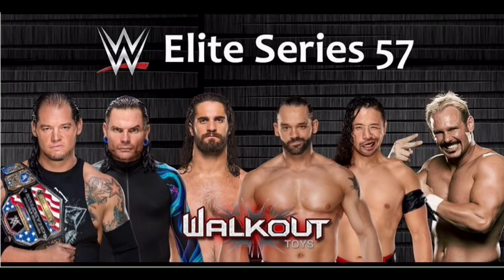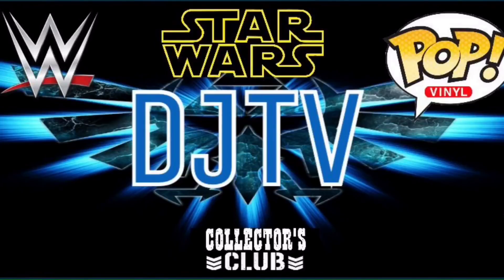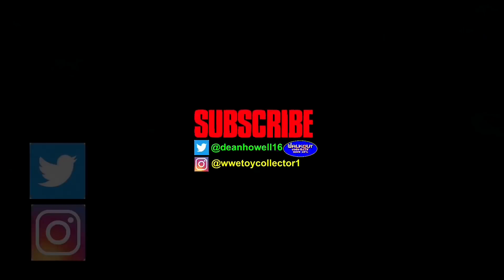Wow, this is how you do it! That's it guys, I hope you enjoyed this video. If you did, please give this video a big thumbs up. Don't forget to go over to walkoutware.com, use discount code DJTV, and I will see you guys next time.